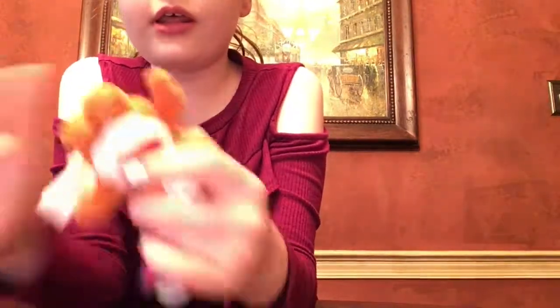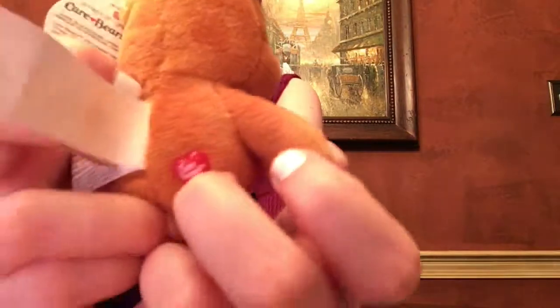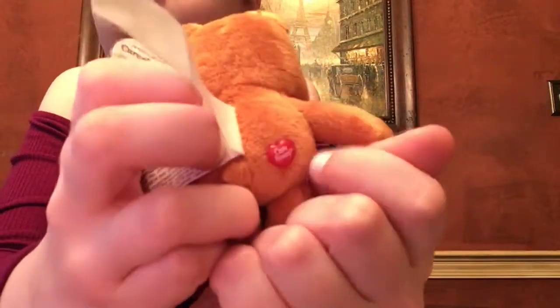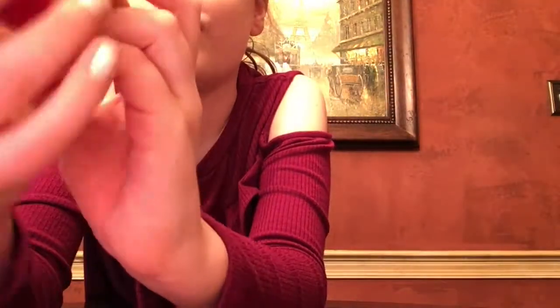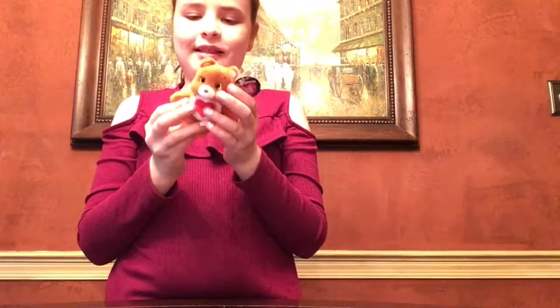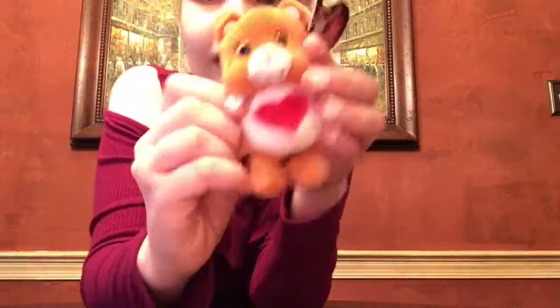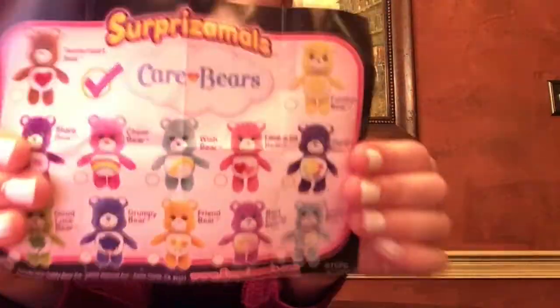These are really soft. Look in the back — there's actually a little heart that says Care Bears. That's cute. And here's his little tag. It's super soft and probably really fun to cuddle. So that is him, and I'll give you guys a better look at everyone else.